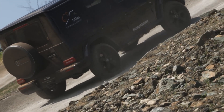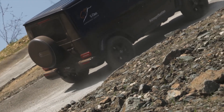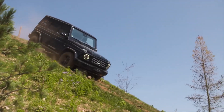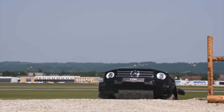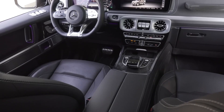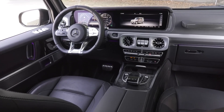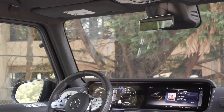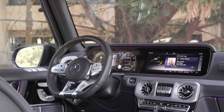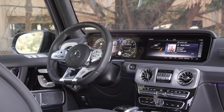The Mercedes-Benz G-Class is the epitome of off-road capability, engineered to conquer the most challenging terrains with unwavering prowess. Its legendary boxy silhouette, rugged construction, and unparalleled 4MATIC all-wheel drive system empower it to traverse extreme environments, from unforgiving deserts to treacherous mountain passes.